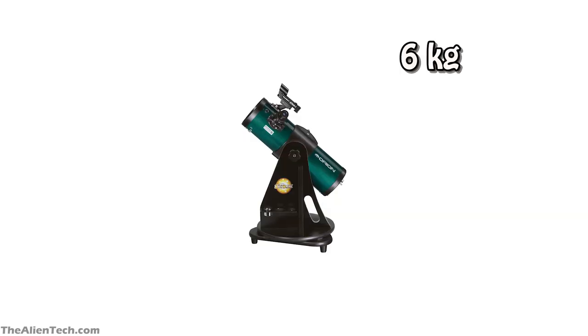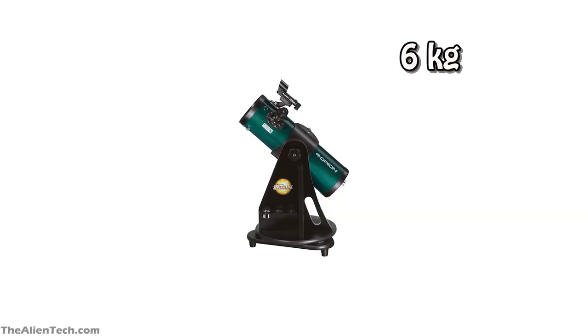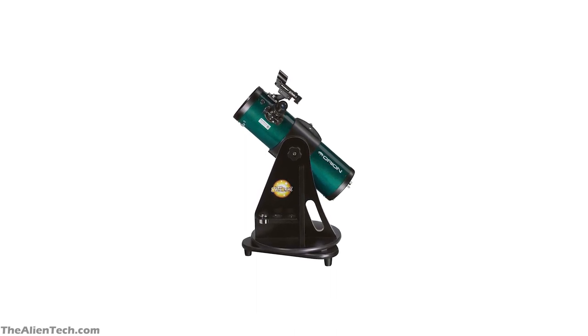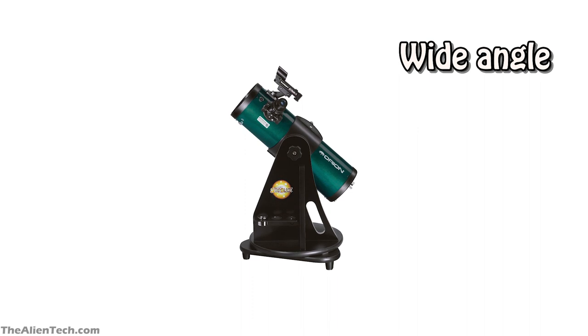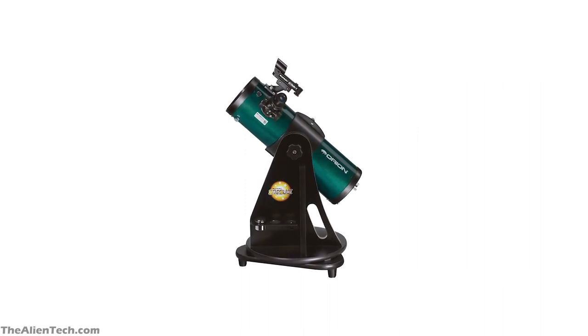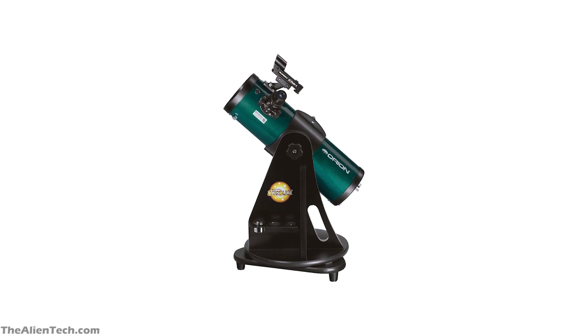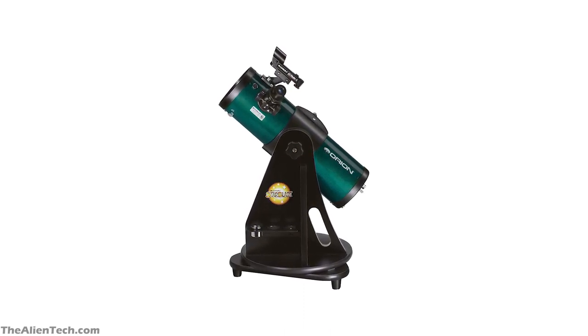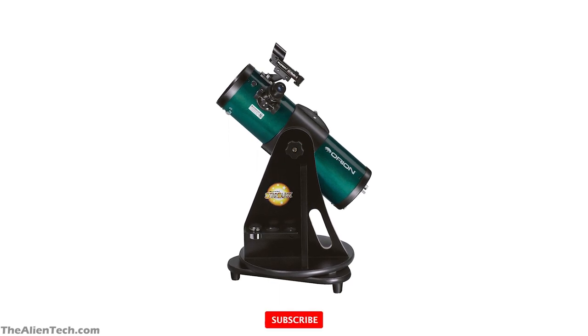The total weight of the telescope is 13 pounds, around 6kg. The telescope has one of the best optics for the price you pay for. The telescope is for wide-angle viewing. This telescope is very easy to use and can be called a perfect beginner-friendly scope. Its 4.5-inch aperture allows enough light to pass through it to make it possible to view craters on the moon.